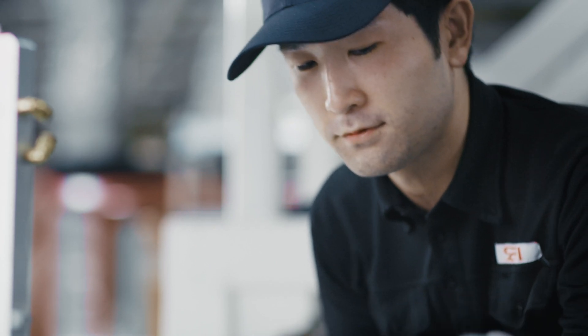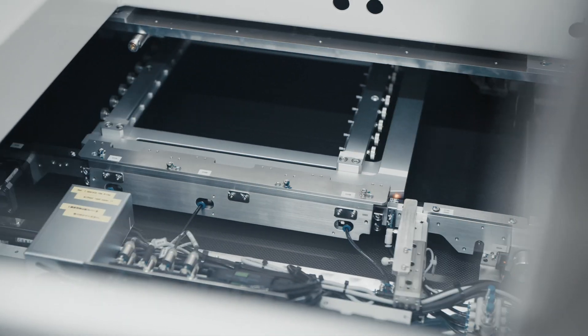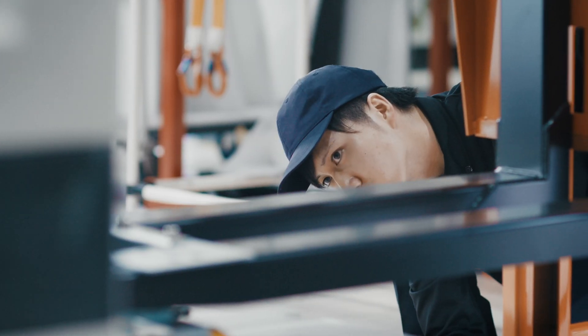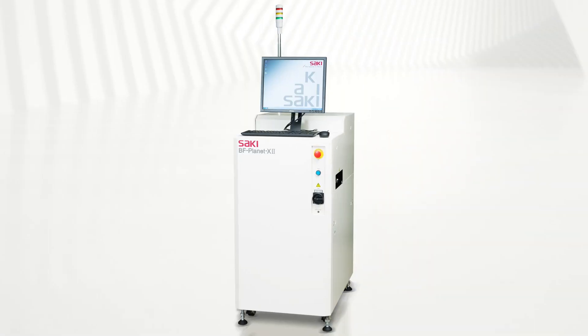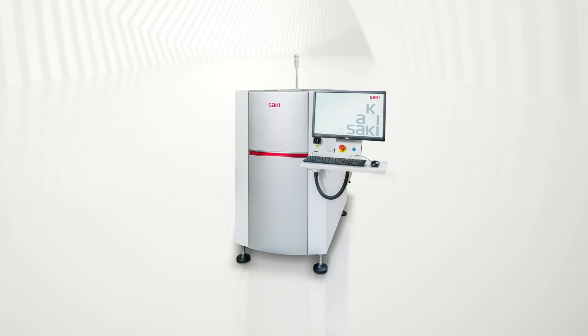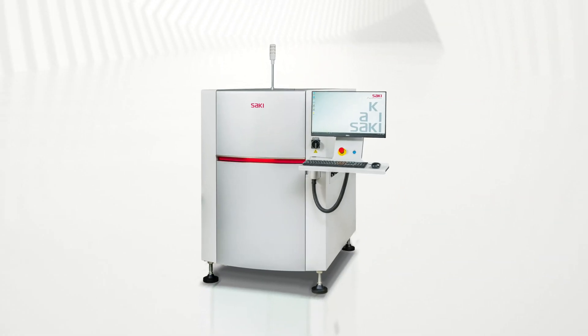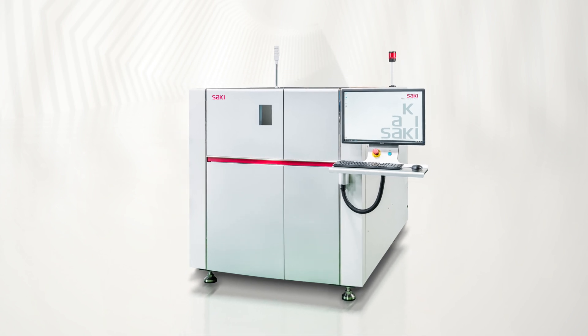The Saki Production Centers in Nara, Japan, skillfully manufacture the rigid gantry structure and dual-motor systems that guarantee the high stability and measuring accuracy of the full-service Saki machine lineup, including 2D AOI inspection machines, full 3D AOI and SPI inspection systems, and 3D X-ray inspection solutions.